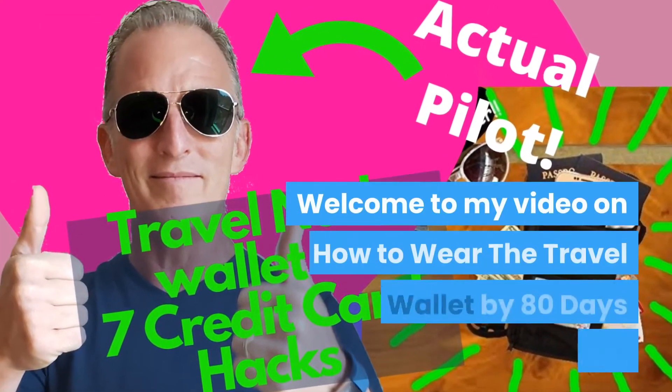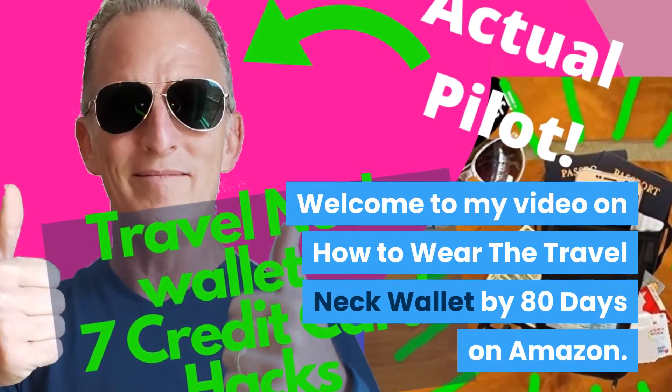Hi, James here. Welcome to my video on how to wear the travel neck wallet by 80 Days on Amazon.